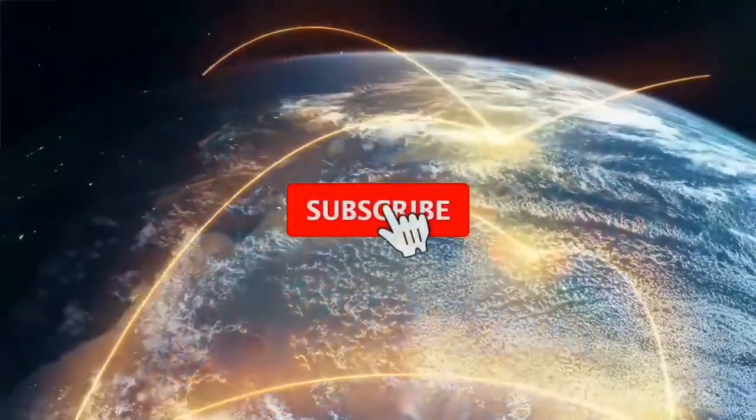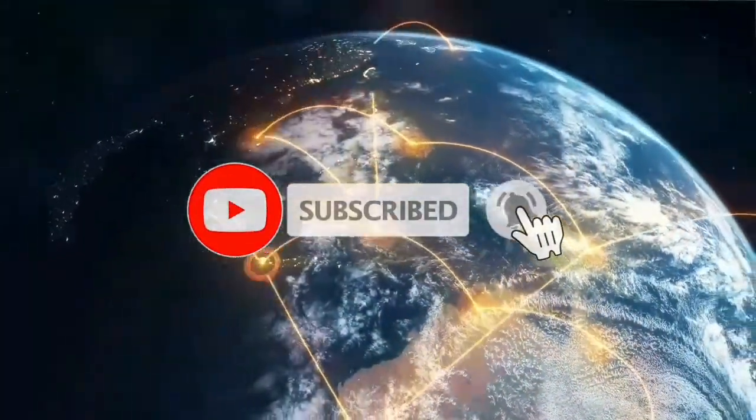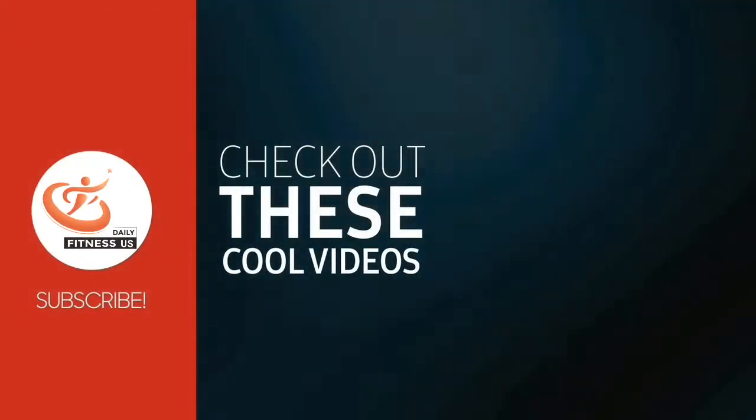Please share your comments and suggestions with us in the comment section. Thank you for watching the program and I hope it was useful.